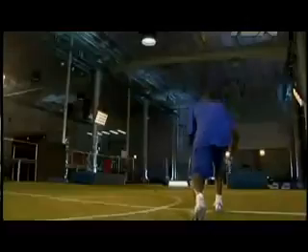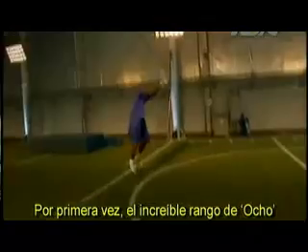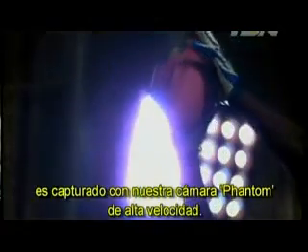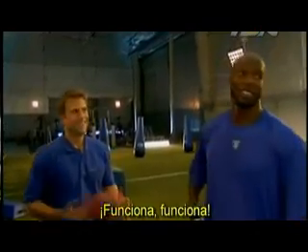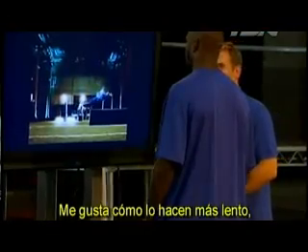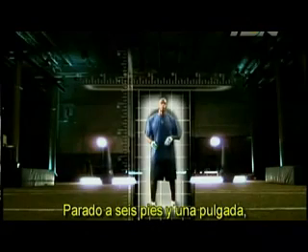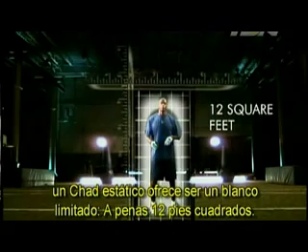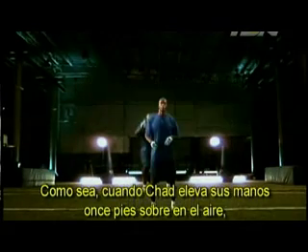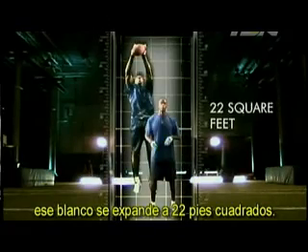For the first time ever, Ocho's incredible range is captured with our Phantom high-speed camera. Standing six feet one inch, a static Chad offers a limited target of roughly 12 square feet. However, when Chad gets his hands up 11 feet in the air, that target expands to 22 square feet.